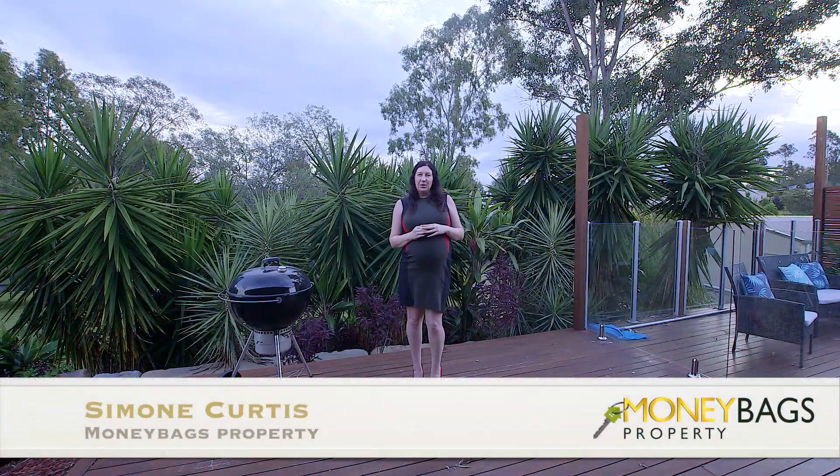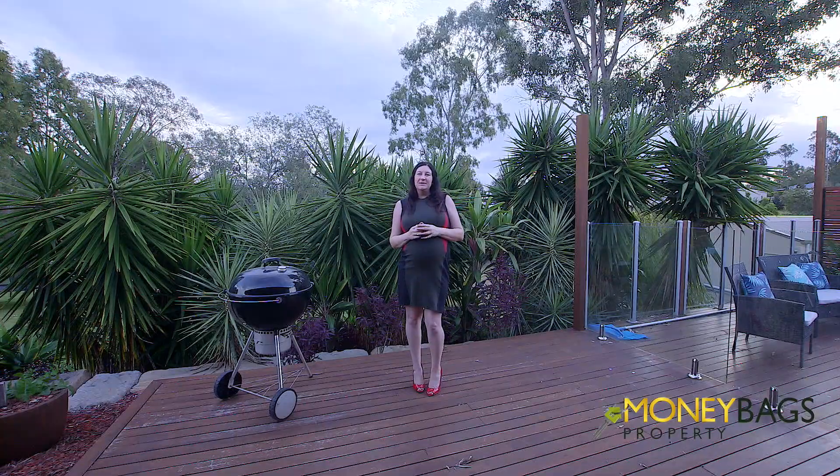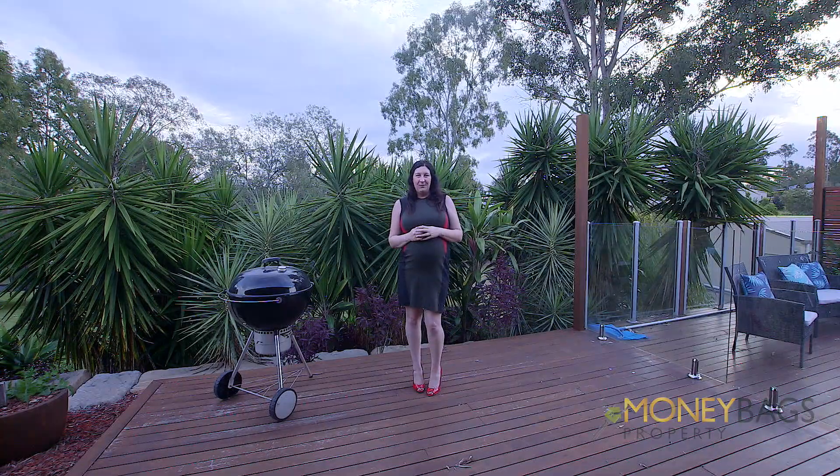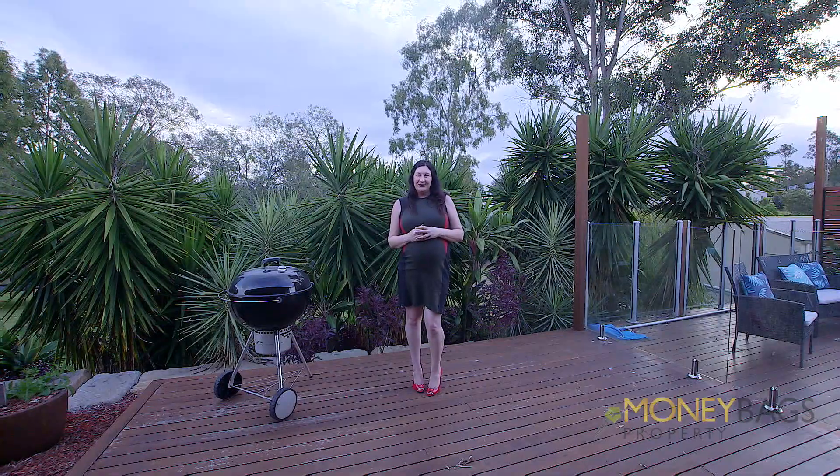Hi, I'm Simone from Moneybags Property, and it's a pleasure to introduce you to yet another designer build in the Riverbend Estate, Jimboomba. Look at this gorgeous backdrop behind me — let's go take a look.